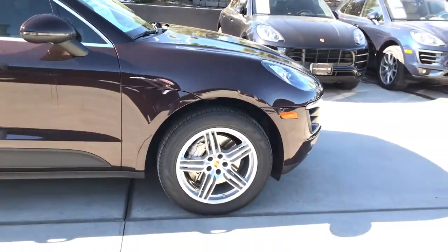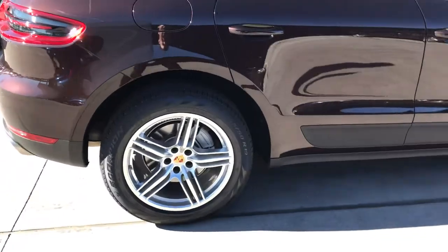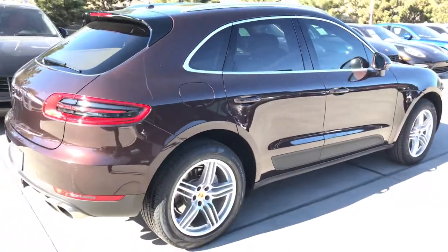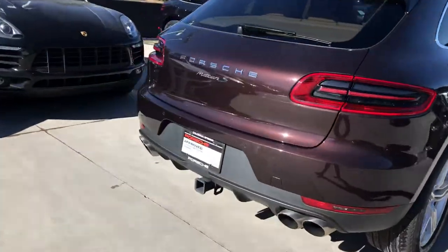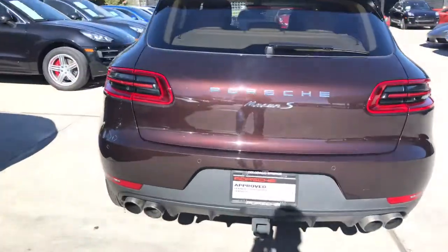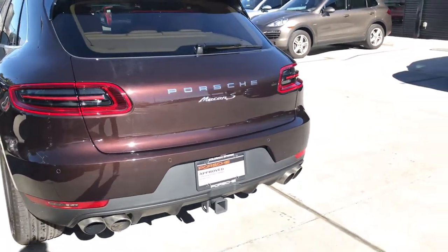This has those nice 19-inch Macan S wheels on it, along with brand new tires as well. I love the quad exhaust that comes out of the back of the Macan S — I just think it looks beautiful.